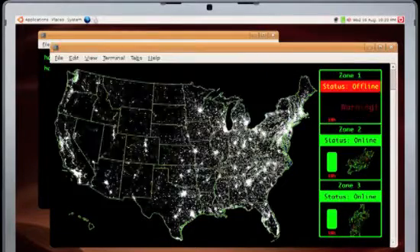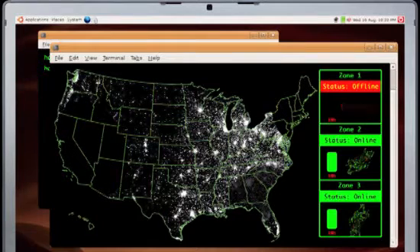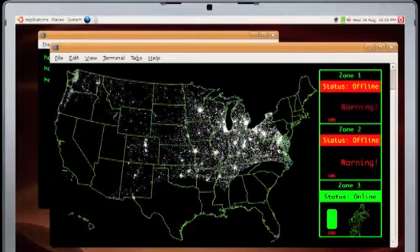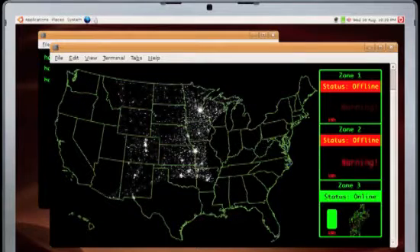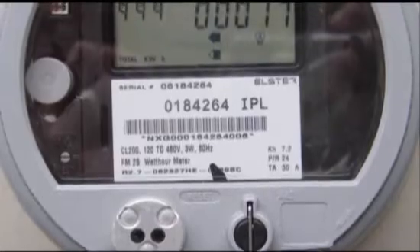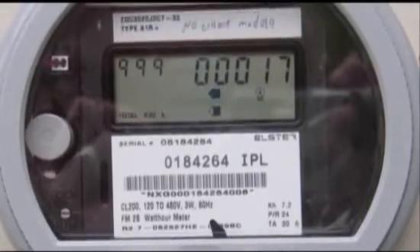Now, the downside of a power grid that works just like the web is that it's exposed to hacker attacks, not just by pranksters, but also from organized and well-funded terrorists. Soon, every smart meter in every home and business will need something akin to computer virus protection.